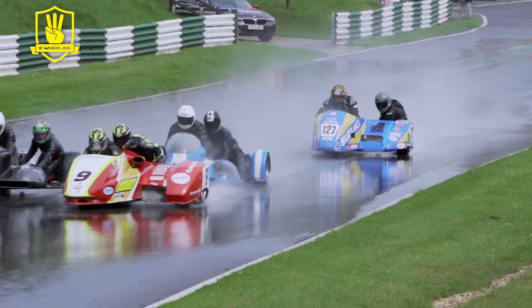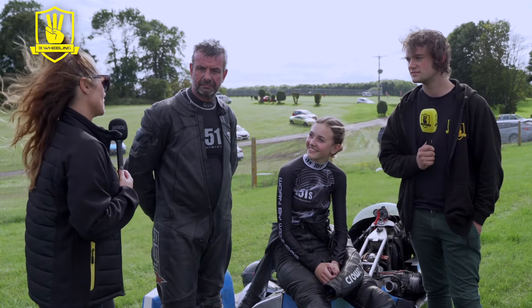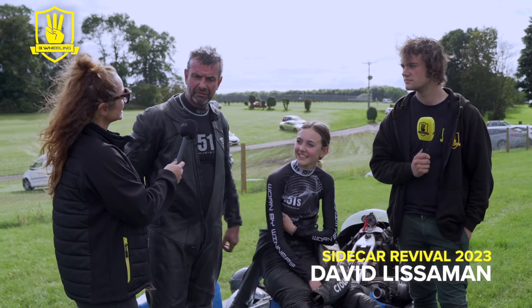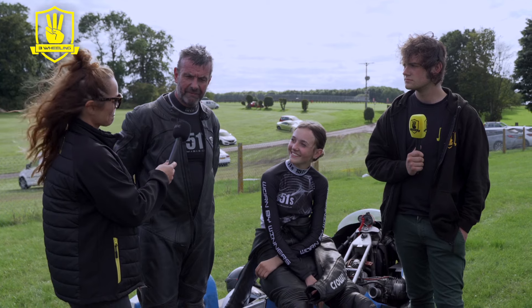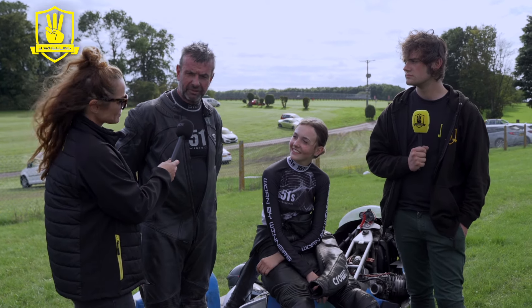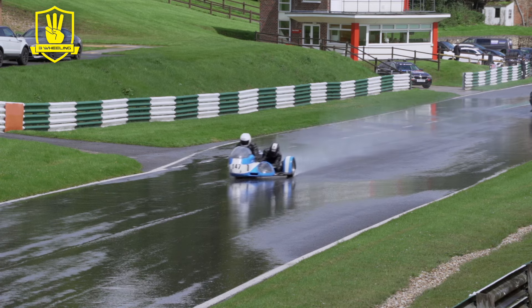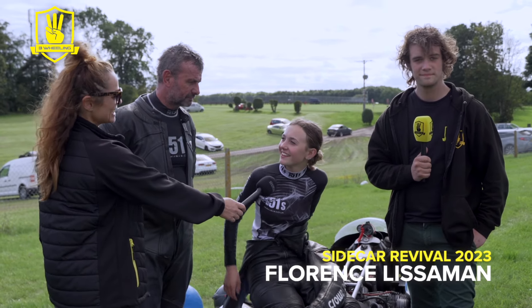We're here with David and Flo from the Camathias Cup in the 147 outfit. How's your weekend been? It's been a great weekend. We've been running Camathias and we've run with the pre-injection, so we've got plenty of track time and I think we've podiumed in both classes. So pretty happy. It was wet yesterday but we did pretty well — it's probably one of our best weekends we've had.